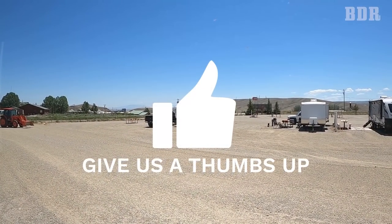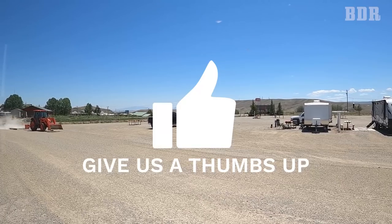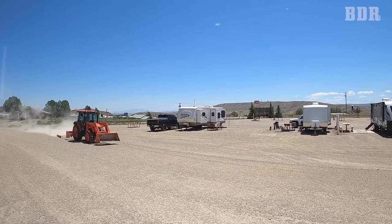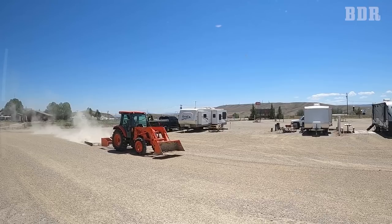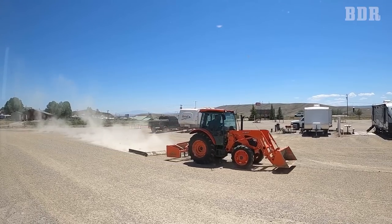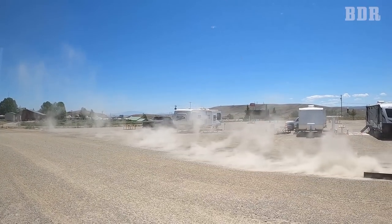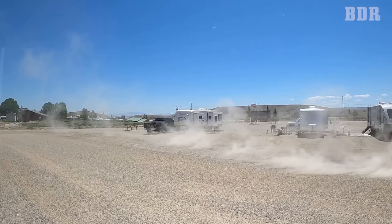When we think of all the reasons we'd rather be boondocking, this is definitely one of them. We're just sitting here parked, minding our own business, and they're kicking up a heck of a dust storm. He's been doing this for an hour.